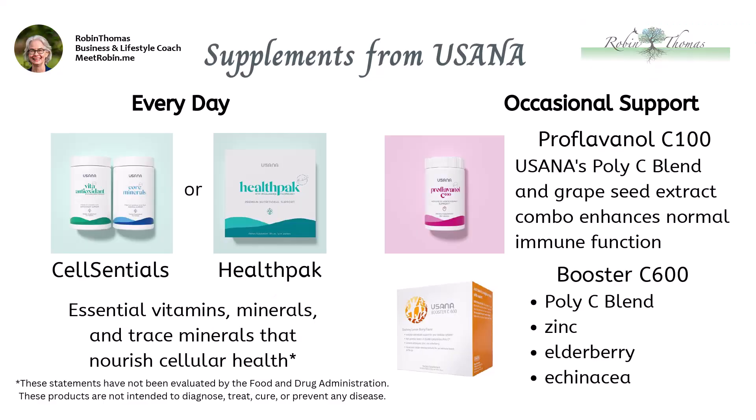Here are some of the supplements I recommend — some I take every day and some I take for occasional immune support. One last tip: make sure to stay hydrated. Water helps flush toxins from our bodies, so make sure to drink plenty of it throughout the day.